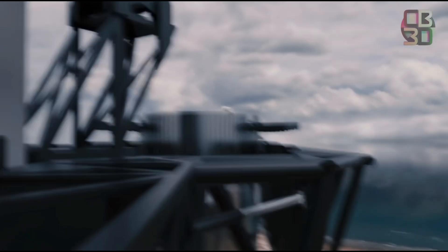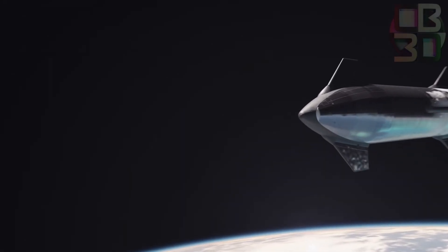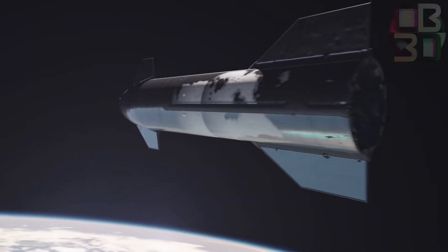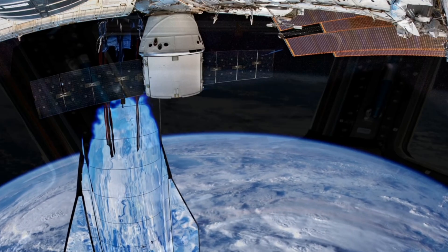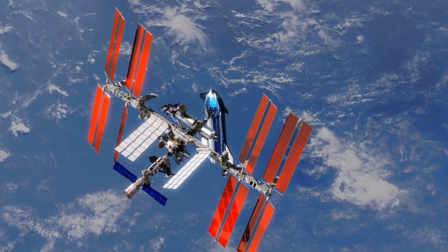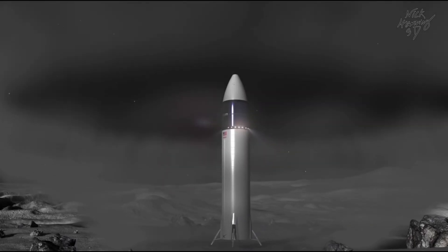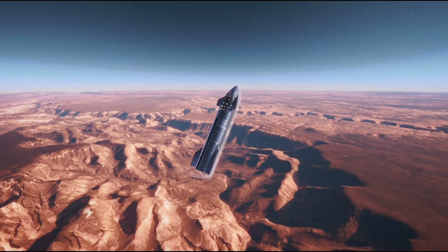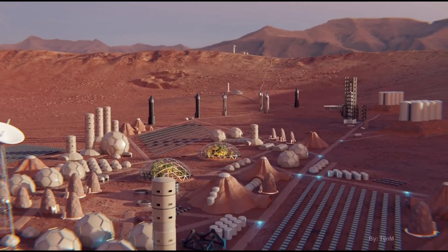Amidst this transformative landscape, the emergence of Starship assumes paramount importance. Upon completing rigorous testing and obtaining regulatory certification, Starship is poised to revolutionize space travel. Initially tasked with ferrying cargo and personnel to the International Space Station, Starship is destined for even grander endeavors — from lunar expeditions to ambitious missions to Mars and beyond, promising to redefine humanity's exploration of the cosmos.